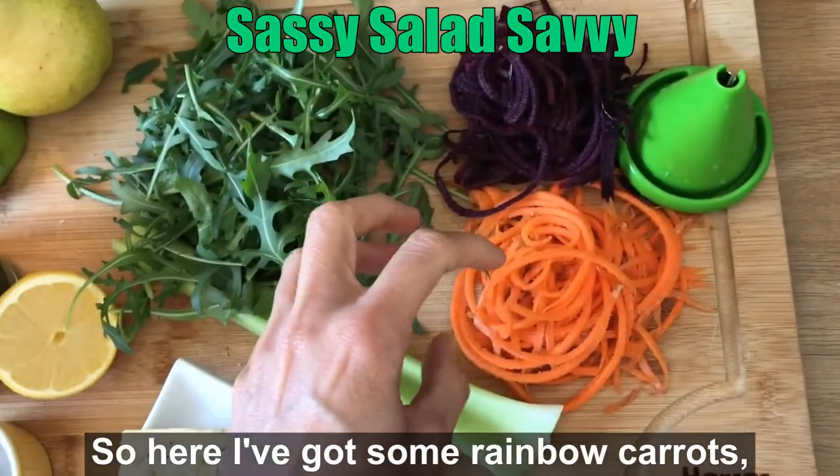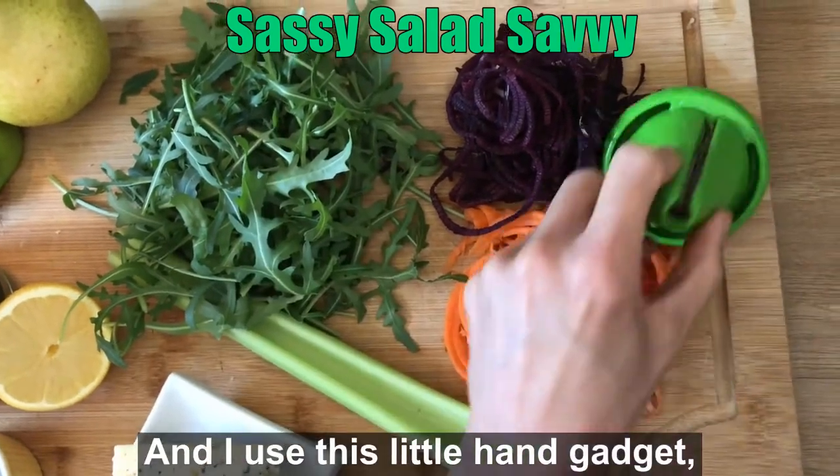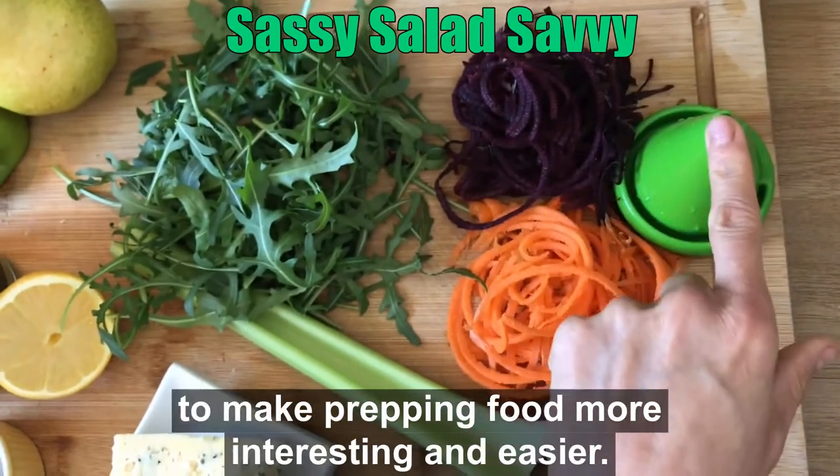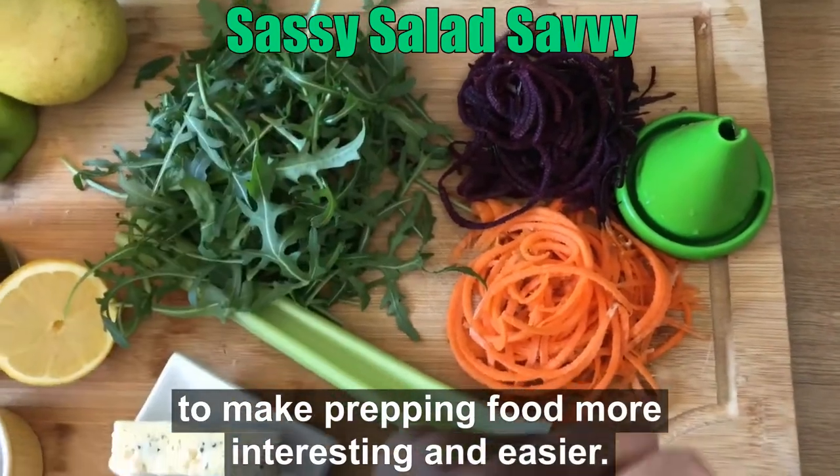Here I've got some rainbow carrots. I spiralize them just to make them different, and I use this little hand gadget. It's really helpful to have these things in your kitchen to make prepping food more interesting and easier.